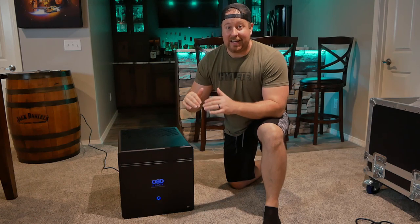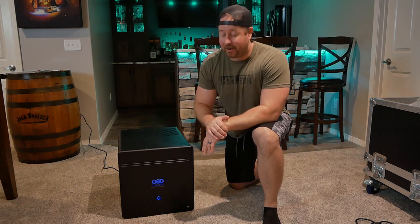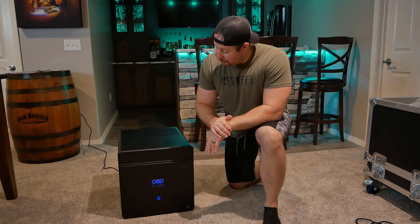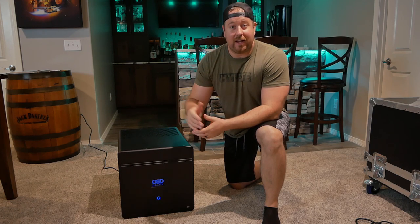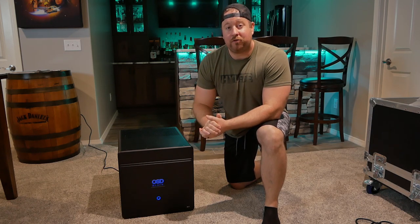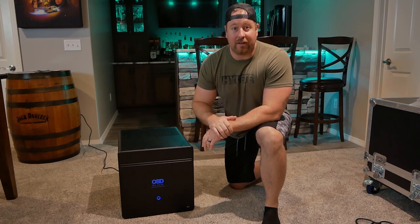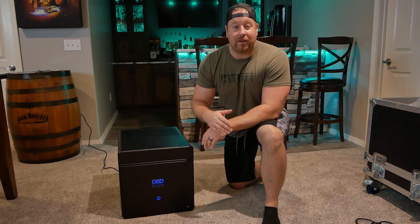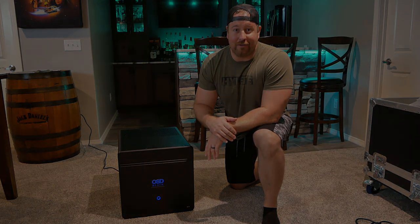This thing is just incredible — over 230 pounds for a home theater amplifier. It's just a freaking beast. A huge thank you to OSD Audio for sending this out for review. If you're interested in any of their products, I'll leave a link in the description below. Thanks for checking out the video — if you liked it, give it a thumbs up and subscribe for more content. Thanks for checking out Life of Bliss, and I'll see you soon.